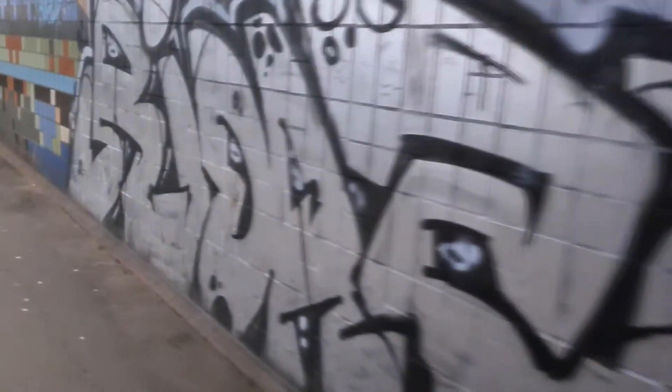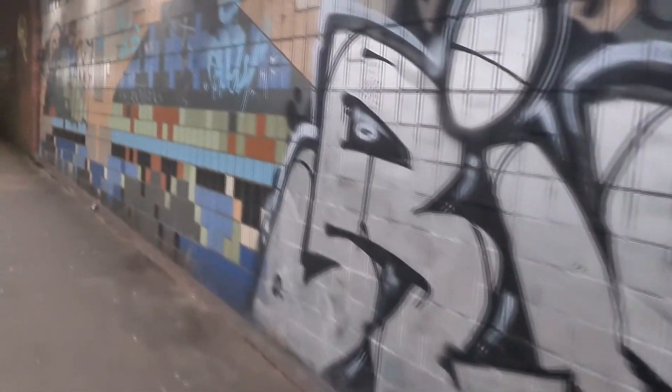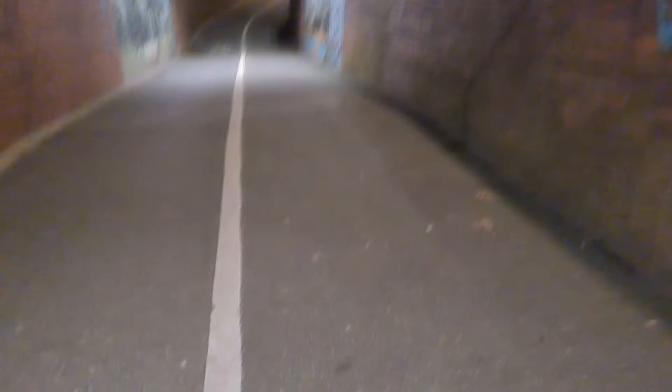We've come a bit more into the city centre now and we're walking around looking for spots to paint. We've found this underpass — it's already been painted a bit, let's check it out. This runs a bit between the lines. It looks a bit too bite, hasn't it? Yeah.